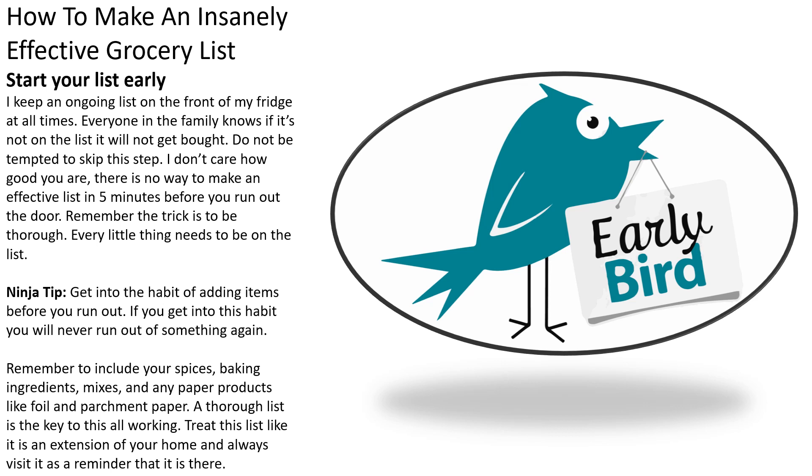Start your list early. I keep an ongoing list in the fridge at all times. Everyone in the family knows if it's not on the list, it won't get bought. Do not be tempted to skip this step. There is no way to make an effective list in five minutes before you run out the door. Remember, the trick is to be thorough — every little thing needs to be on the list.